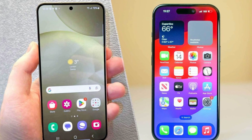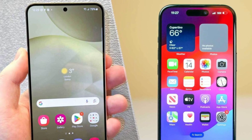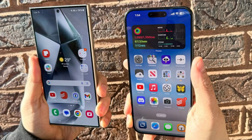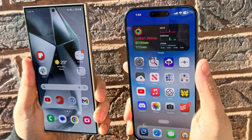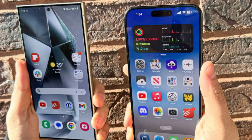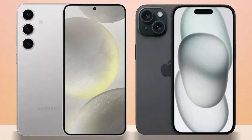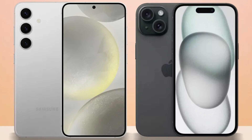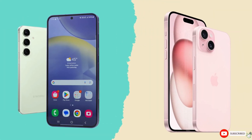So, which phone is the better choice? It's a tough call. The iPhone 16 Pro Max impresses with its sleek design, powerful A18 Pro chip, and improved cameras, while the Galaxy S24 Ultra excels with its S Pen, higher megapixel count, and faster charging speeds. Ultimately, it comes down to personal preference and whether you're more entrenched in Apple's ecosystem or Samsung's Android world. Either way, you're getting a top-tier smartphone that won't disappoint.